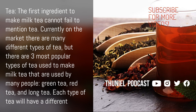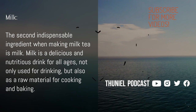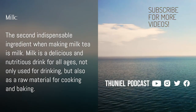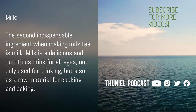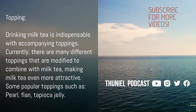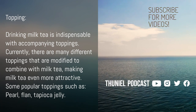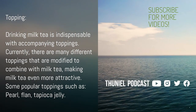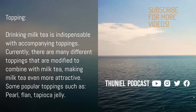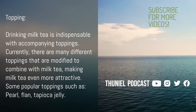B. Milk — the second indispensable ingredient when making milk tea is milk. Milk is a delicious and nutritious drink for all ages, not only used for drinking, but also as a raw material for cooking and baking. C. Topping — drinking milk tea is indispensable with accompanying toppings. Currently, there are many different toppings that combine with milk tea, making it even more attractive. Some popular toppings include pearl, flan, and tapioca jelly.